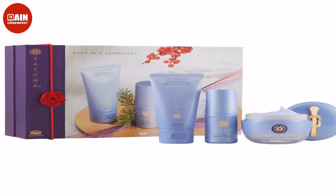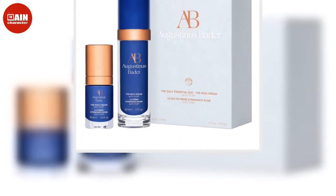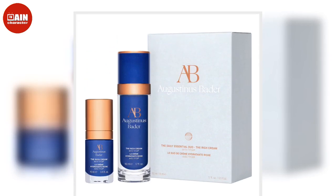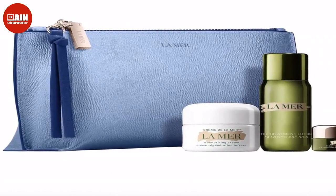La Mer The Moisture Radiance Collection: The high price tag of La Mer may have stopped you from purchasing it before, but it's totally worth the splurge. Try three of their best-selling moisturizers with this set nestled in a classy blue bag. $160.